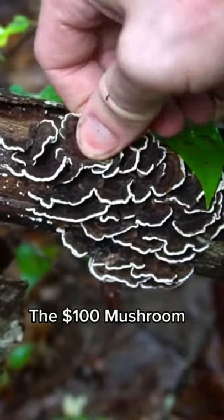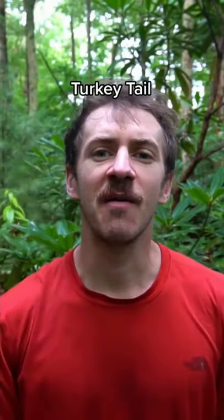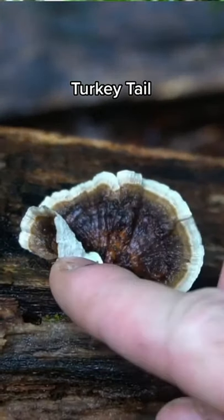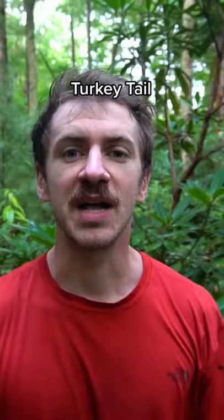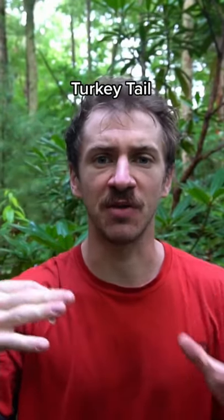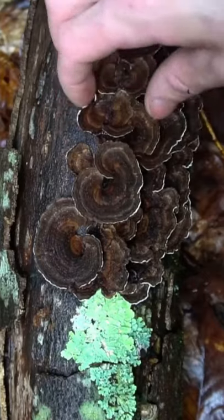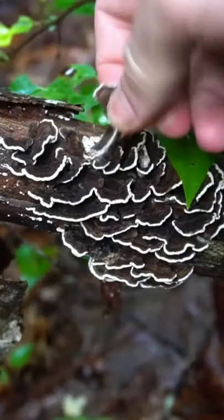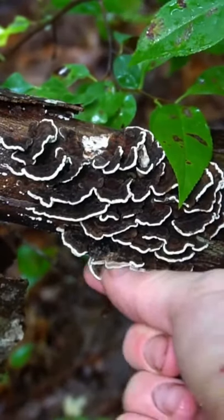This multicolored mushroom is worth a hundred dollars a pound — it's called turkey tail and is one of the most valuable mushrooms in the forest by weight. It boosts immunity by increasing killer T-cells, is full of antioxidants, and helps build healthy gut flora. It can be tricky to ID due to color variety and many lookalikes — make sure the underside is white and it bends without breaking, and use a guidebook. I have dried turkey tail and tinctures available on my shop, sonofabear.shop.